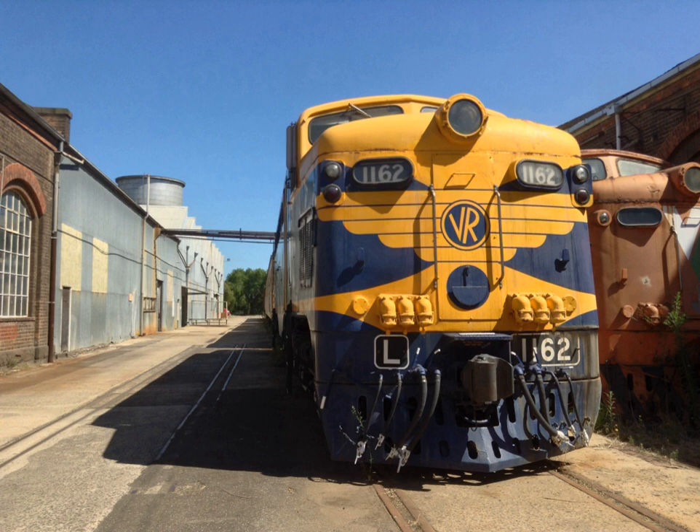Four L-class locomotives have survived into preservation, all based at Newport Workshops. L-1150 'RG Wishart' is in static preservation at the Australian Railway Historical Society Museum in Champion Road, North Williamstown, painted in VR Royal Blue and Gold livery. L-1160 is owned by Steamrail Victoria and is currently in storage, painted in 1980s Tangerine and Grey V/Line livery; it is unlikely to be restored. L-1162 is owned by Steamrail Victoria and has been restored to operating condition, including a repaint in VR livery, with negotiations underway to allow the locomotive to operate on the Melbourne Suburban Network. L-1169 is owned by Steamrail Victoria and is currently stored; it was used as a prop for the 2007 movie Ghost Rider and specially painted in a Texas Eagle livery for the film production.